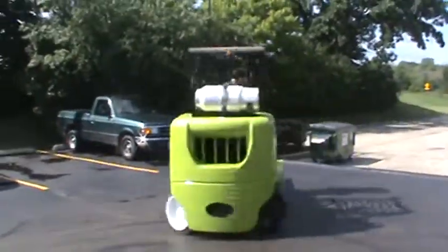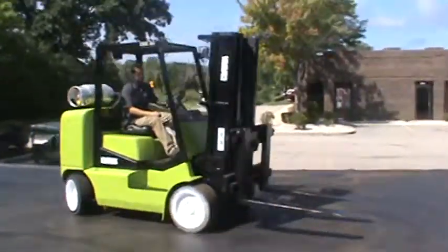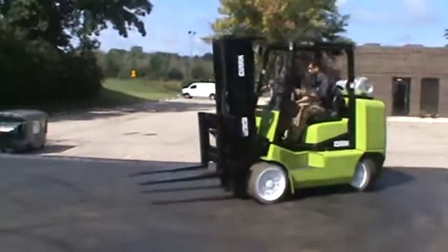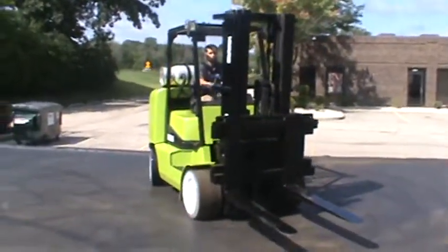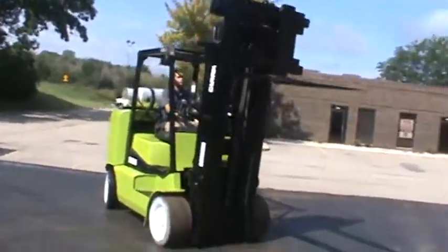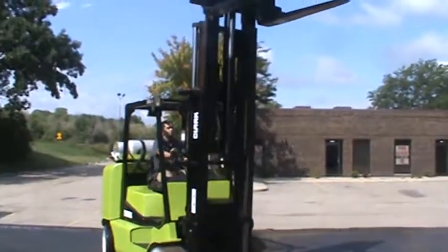We got a Clark CGC 55, 12,000 pound capacity, LP fueled. This guy's sporting the 4.3 Vortex V6 GM engine with lots of power, 168 inch lift, cushion smooth tires, and a Class 4 carriage on this thing — built to move some heavy weight.